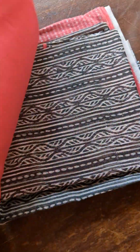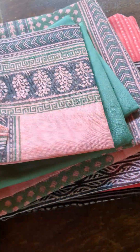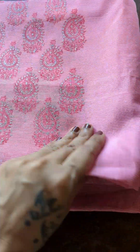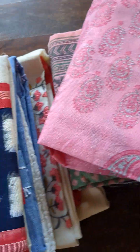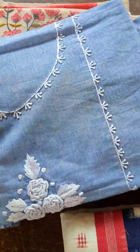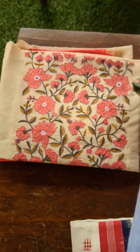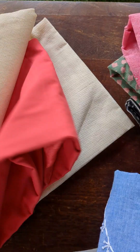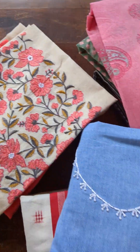Hey everybody! Handpicked are some beautiful kota suit sets and also some suit sets in cotton with some amazing simple concepts which I feel will be perfect for your summer styling. Being a kota lover, I have also handpicked a few beautiful kotas for all of you, especially for the ones that love kotas even for summers. You can see some beautiful cottons as well in nice trends. So you've already taken a look at what's coming up in today's collections — we shall look at each of these products in detail and then you can take your choice.